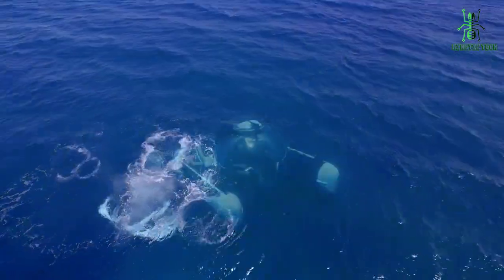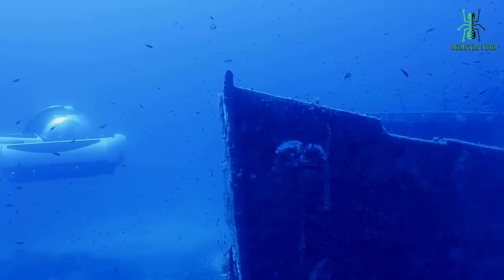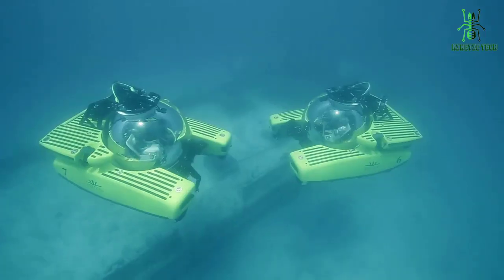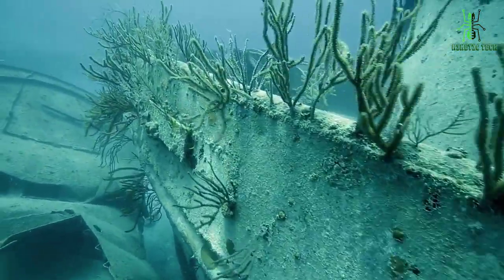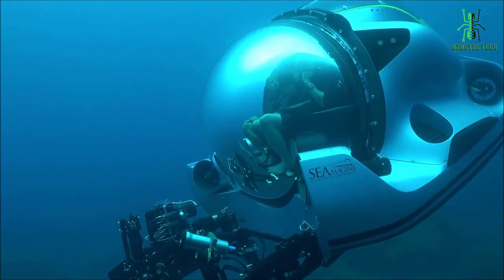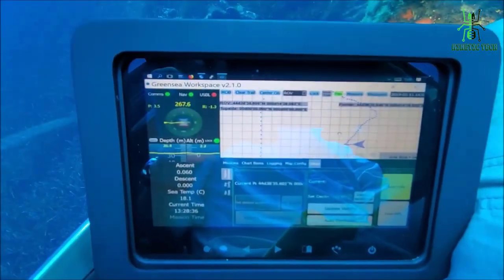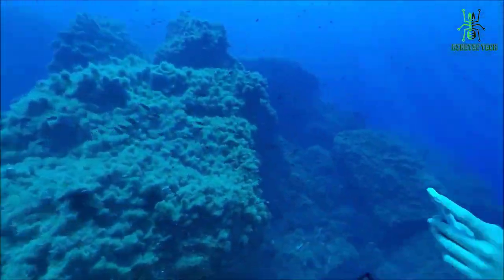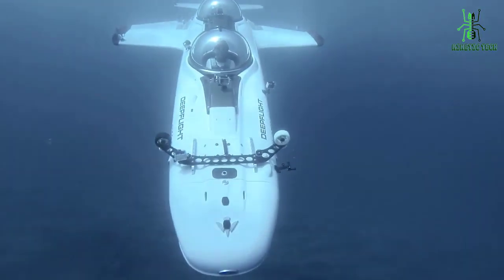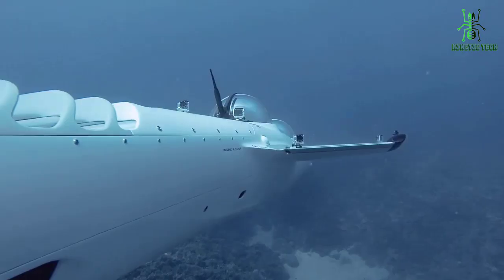Hi, and welcome to our channel. In today's video, we'll be showcasing the five best personal submarines for underwater exploration. These amazing machines allow you to dive deep into the ocean and discover all the wonders it has to offer, from colorful coral reefs to exotic sea creatures. Personal submarines offer a unique and thrilling way to explore the depths of the ocean, and there are a variety of options available to suit different needs and budgets. If you're an ocean lover or just looking for a new and exciting way to experience the underwater world, then you're in the right place.